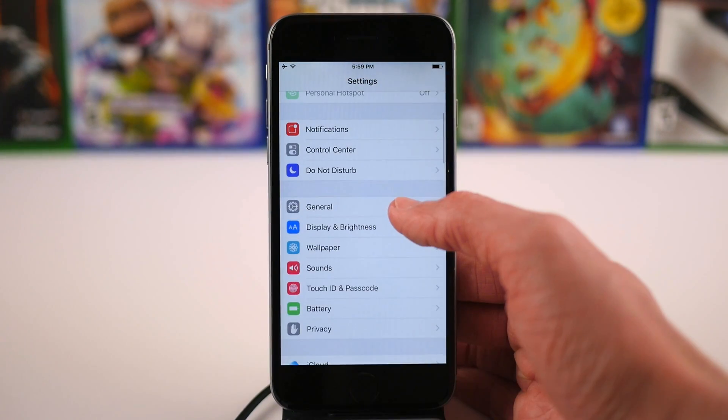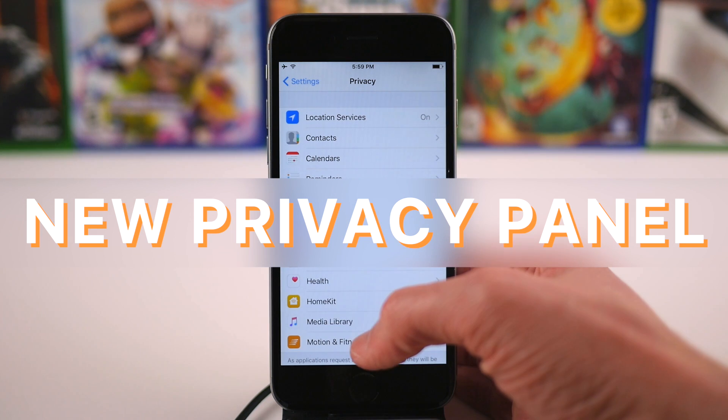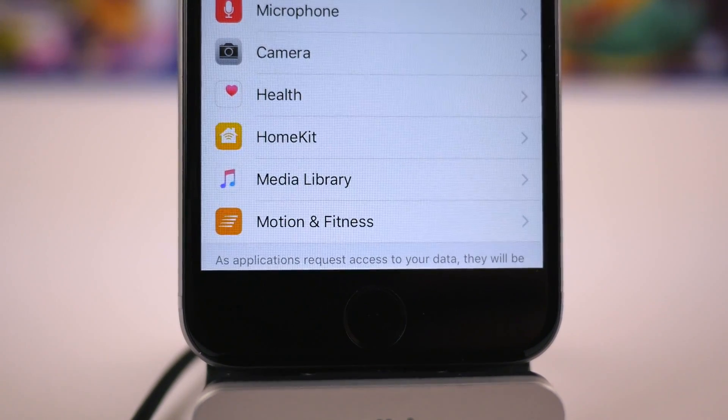While we're still in the Settings app, if we navigate back a few pages and scroll down until we see Privacy, there's a new preference panel here titled Media Library that looks like it'll show apps that request access to any of your music or voice memos, stuff like that.